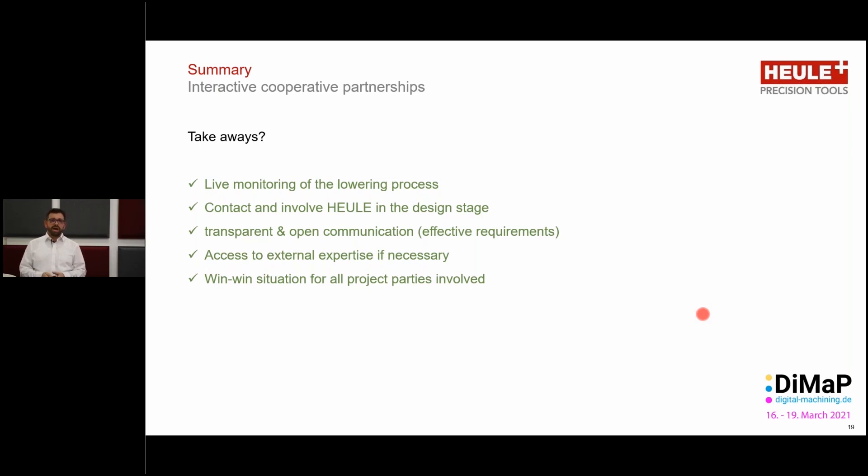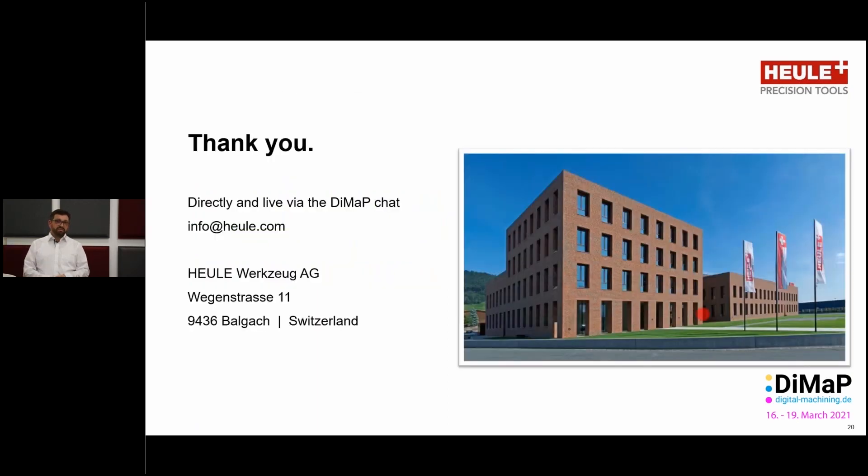It's a win-win situation for everybody — that you and your end customer are happy with the results. We thank you for your attention during this presentation. We've tried to keep this complicated subject — the marriage of mechanical back spot facing processes with digital monitoring — as accessible as possible. For further detailed information, visit our homepage at www.heule.com, or contact us directly at info@heule.com. We look forward to hearing from you. Until then, we wish you great success — see you next time, bye bye.